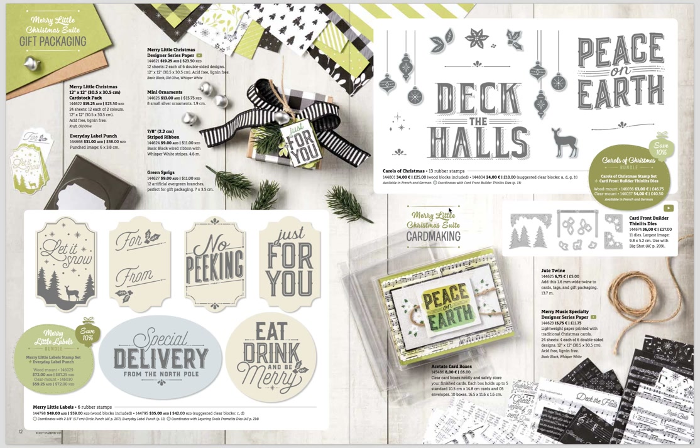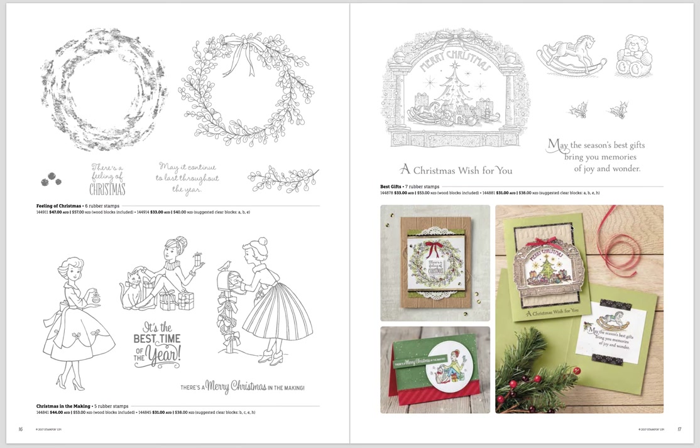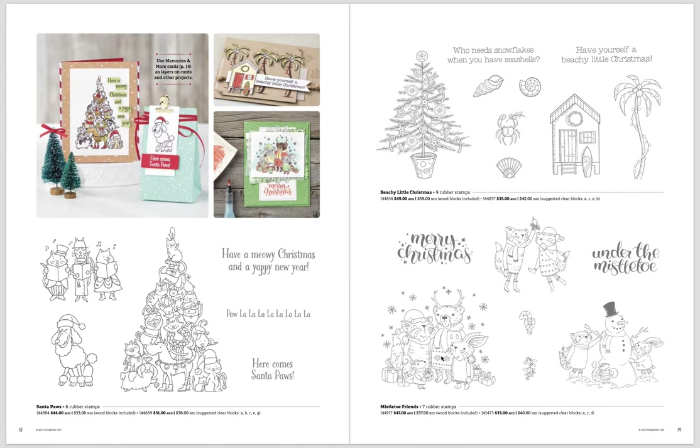This is our new Memories and More — for those that like memory keeping or Project Life, this is a great one. I'm going to be doing my December with these cards, they're gorgeous. Then this one is super fun — I really want to make an advent calendar with it. It can also make a pillow box that holds a gift card, which is great for Christmas.